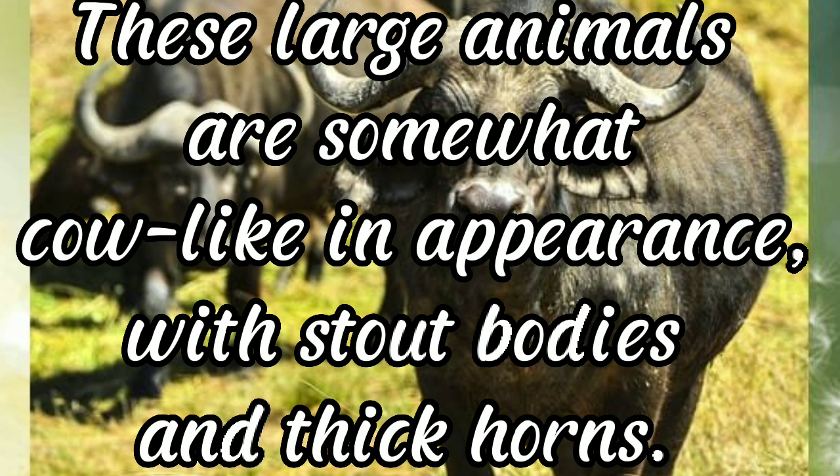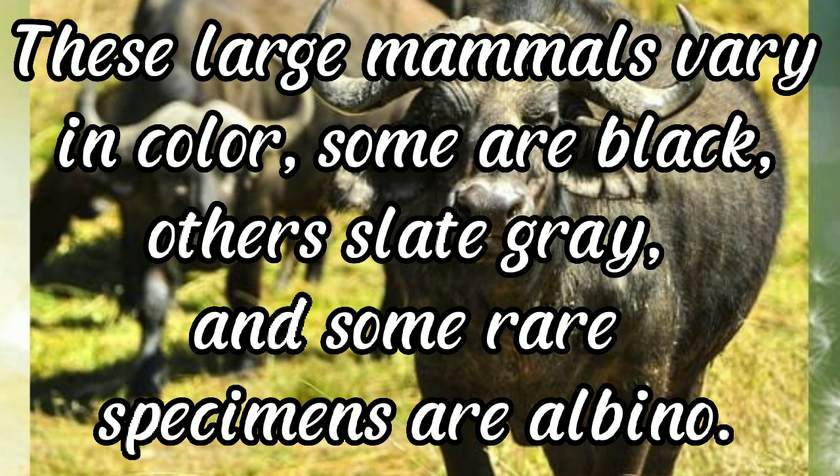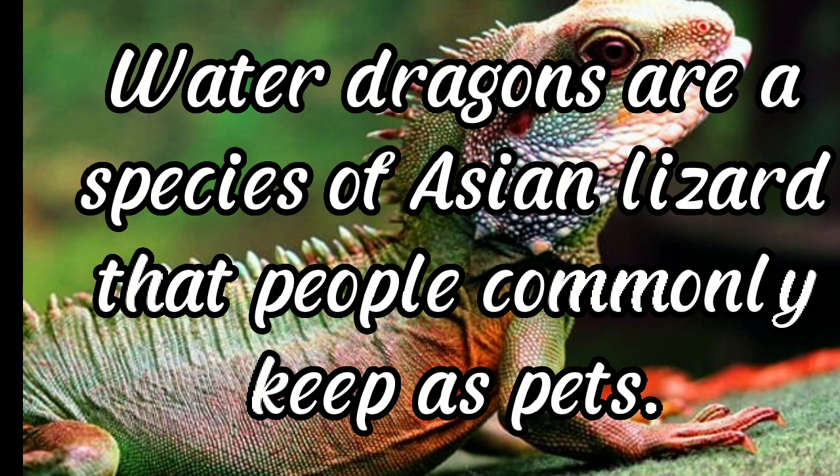Their horns extend outwards from their heads and then point back towards their shoulders. These large mammals vary in color — some are black, others slate gray, and some rare specimens are albino. Water dragons are a species of Asian lizard that people commonly keep as pets, also known as Chinese water dragons, green water dragons, Thai water dragons, and Asian water dragons.